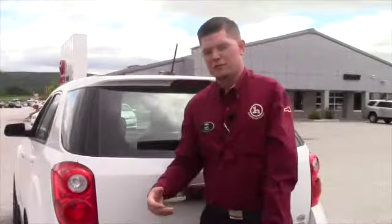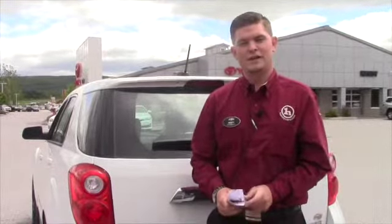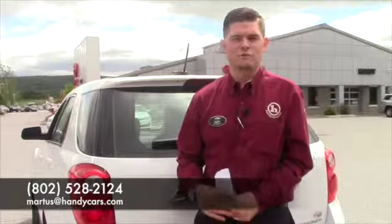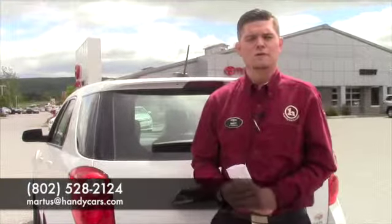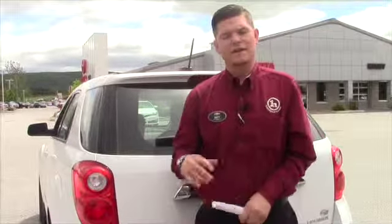I'm looking forward to having you come down around 1:30 today to have us put another trade estimate on your Jeep. I'm really excited to have the opportunity to earn your business and I look forward to meeting with you. If you want to call me beforehand, my number at the showroom is 802-528-2124, or you can email me at MRtis at HandyCars.com. Thank you very much Robin, I hope you enjoyed this video — have a great day.